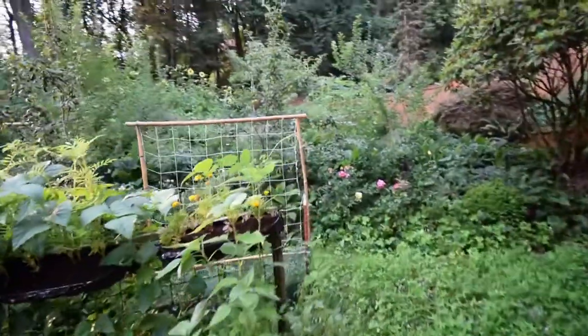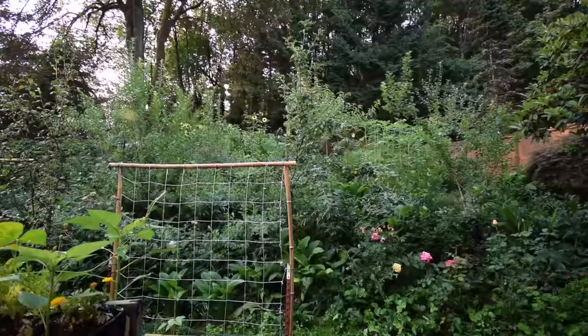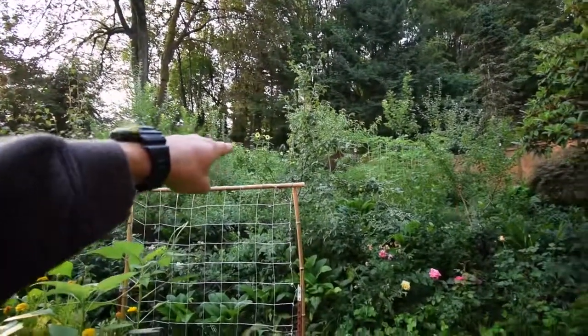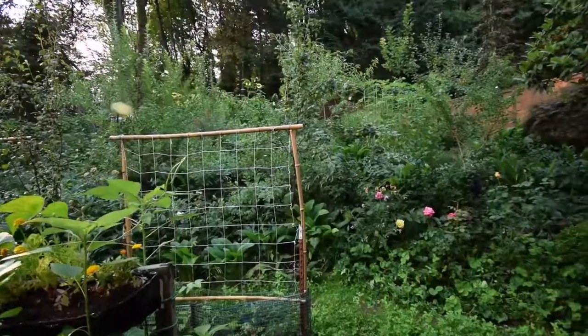We've got the Asian pear — it's getting pretty good-sized fruit now. I'm going to have to thin out some of those smaller ones; I can see there's a couple of clusters there that are going to crowd. I think I'll do that this weekend. We've got another month and a half before those are going to be ready.